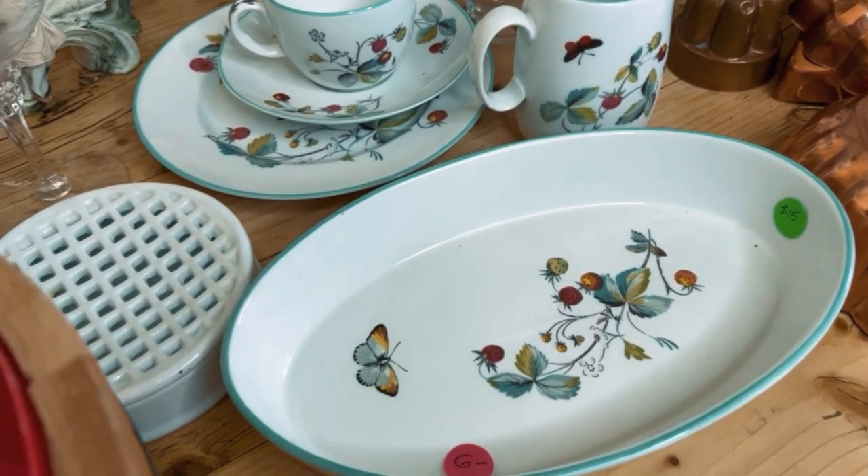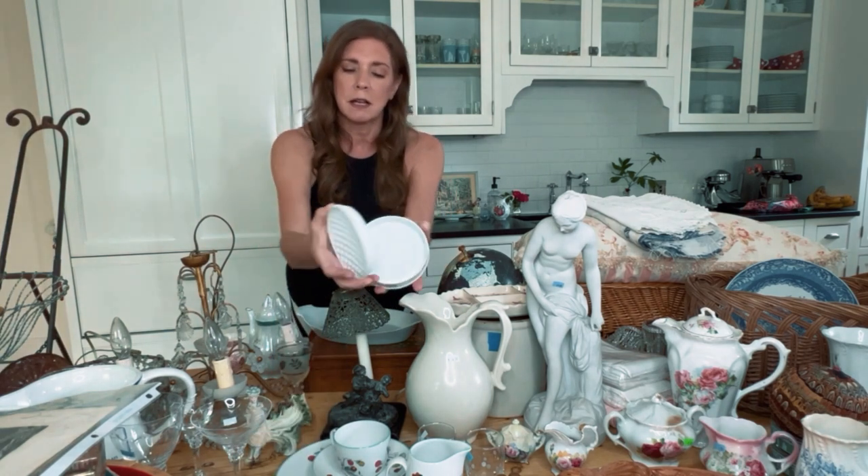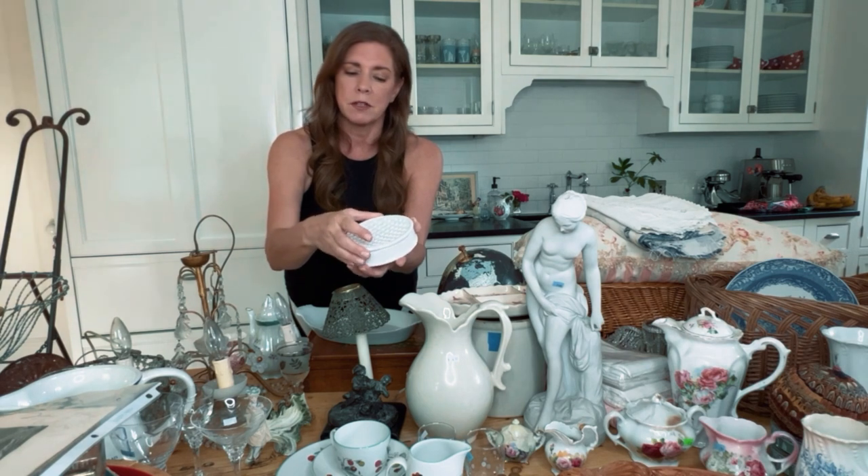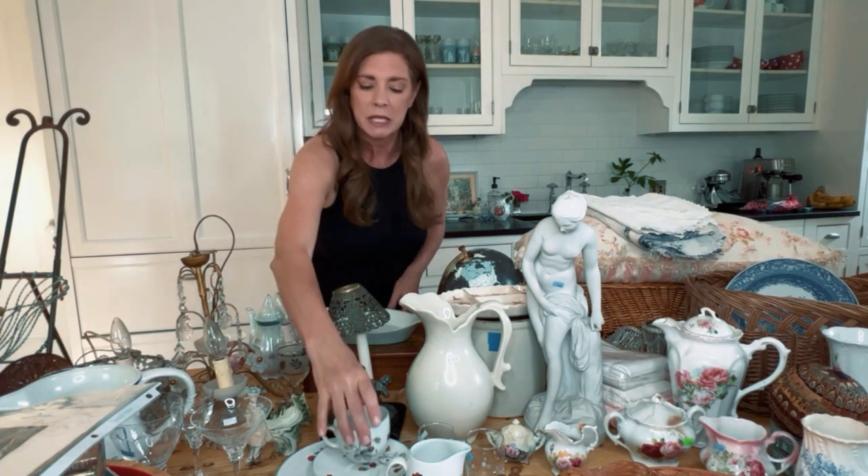I also found this antique frog for floral arranging. I like it because the lid comes off — you don't see that very often; usually they're just one piece. This was $2.99. And the strawberry dish set was $50 for all of them — place settings for eight.